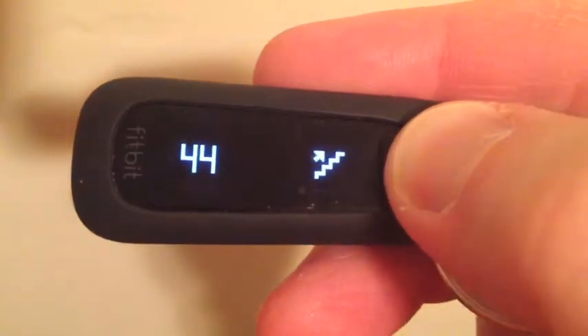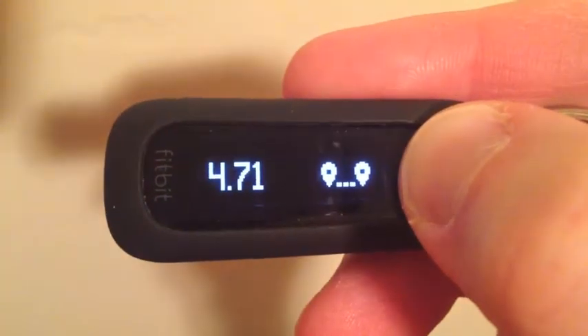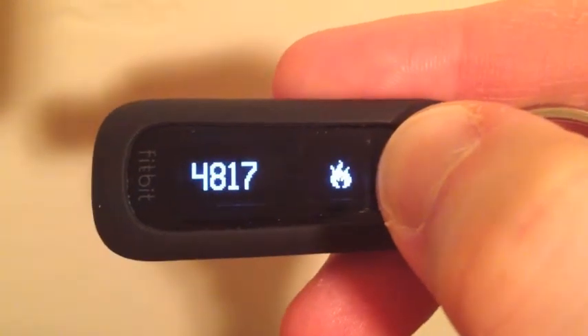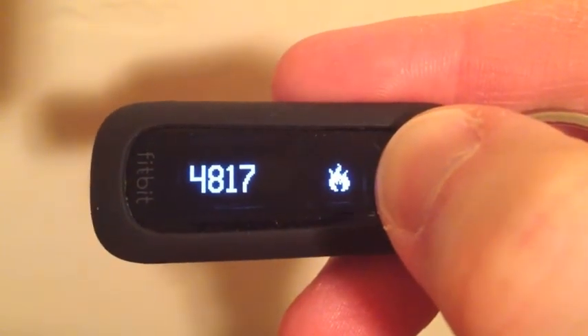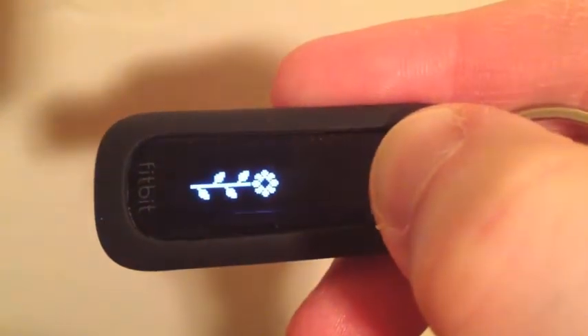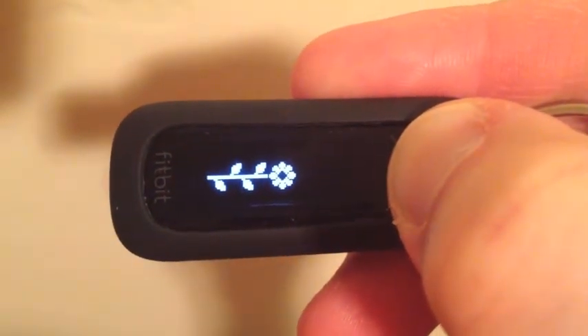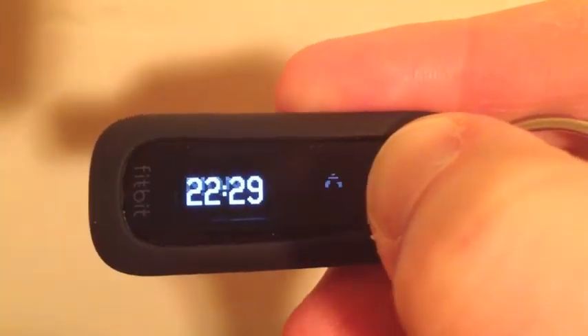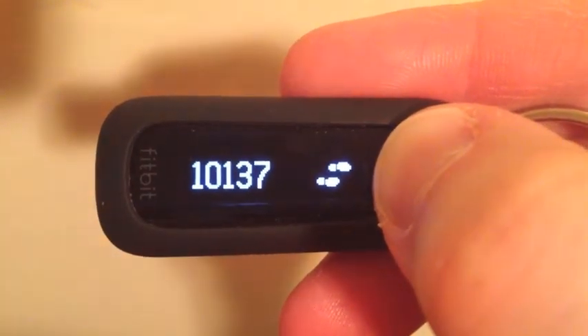Today was a pretty good day. According to the Fitbit, I climbed 44 flights of stairs, went over 4.71 miles, and burned 4,817 calories. There's my activity flower — it was higher earlier today during skiing. That's the current time, my next alarm, and I reached my goal of 10,137 steps.